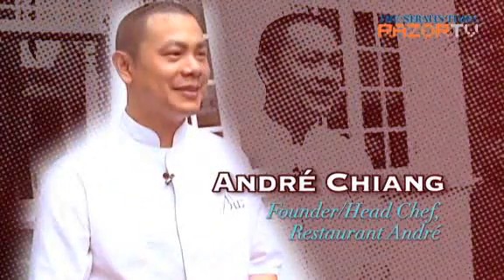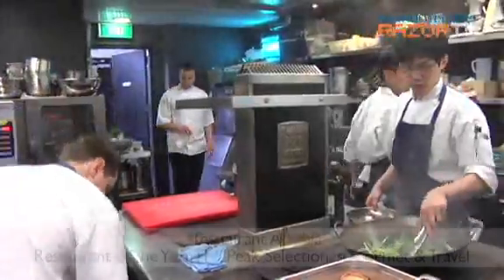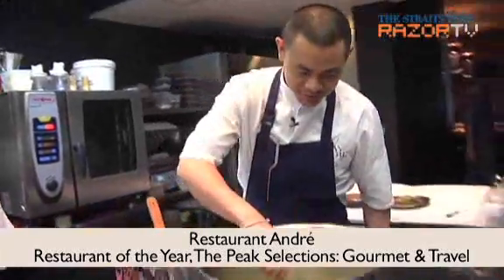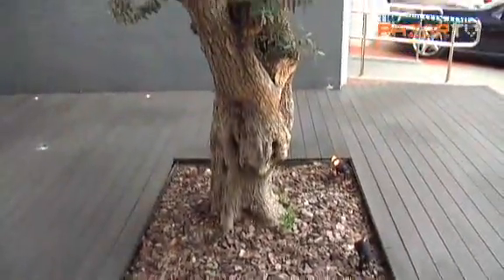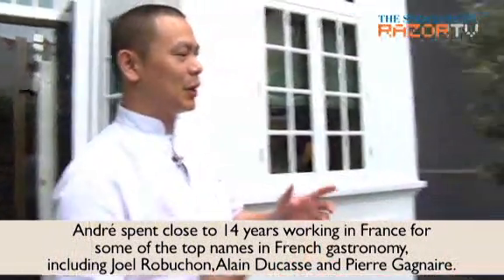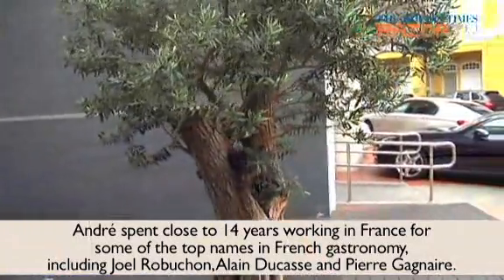Nice to meet you. Welcome to Restaurant Andre. First of all, when you first come into the restaurant you will notice the olive tree. This is the olive tree that we started before the restaurant opened. It's an olive tree that we brought in from the south of France where I started my career. That's why I'm very attached to the olive tree — we both traveled together to Singapore.